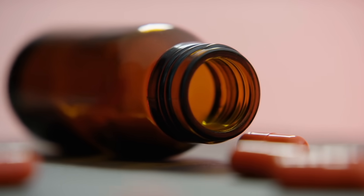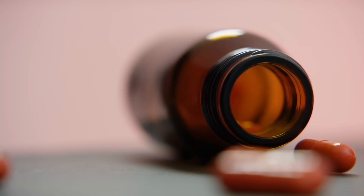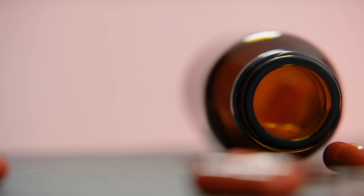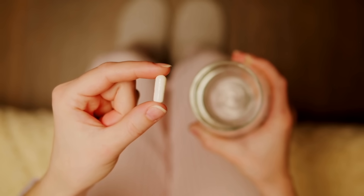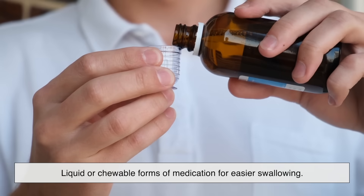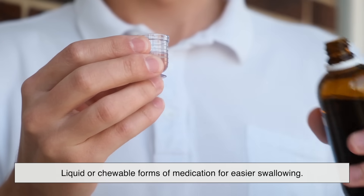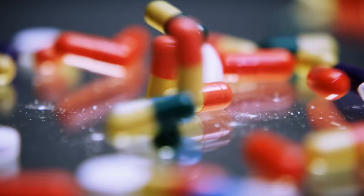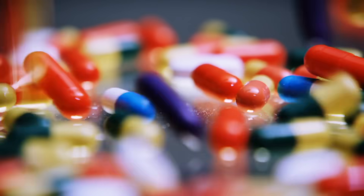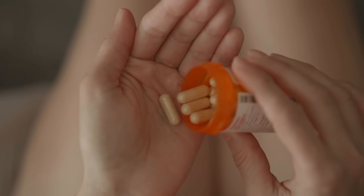Of course, capsules aren't for everyone. Some people may have allergies to gelatin or prefer to avoid animal-derived ingredients, which is why plant-based alternatives are so important. Others may need liquid or chewable forms of medication for easier swallowing. But overall, capsules strike an impressive balance — they're safe, simple, and remarkably effective for delivering medicine where it needs to go.